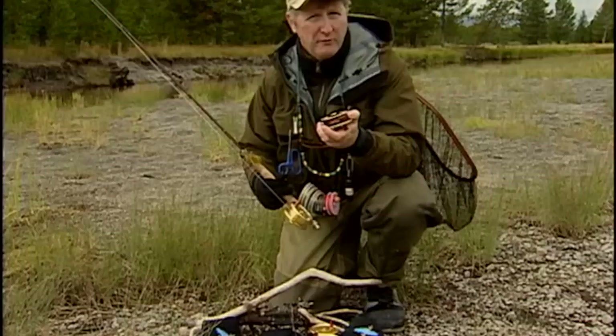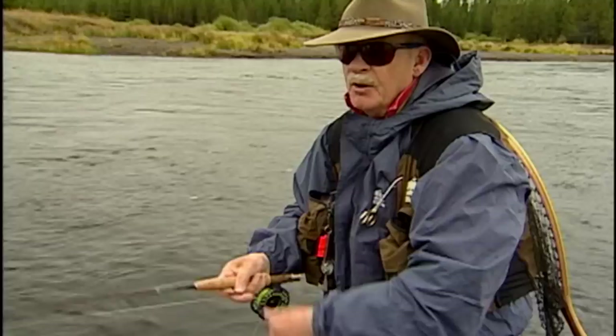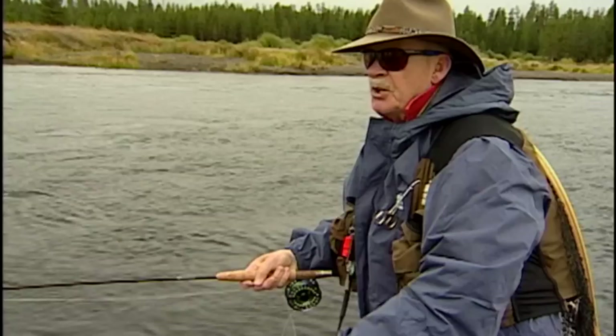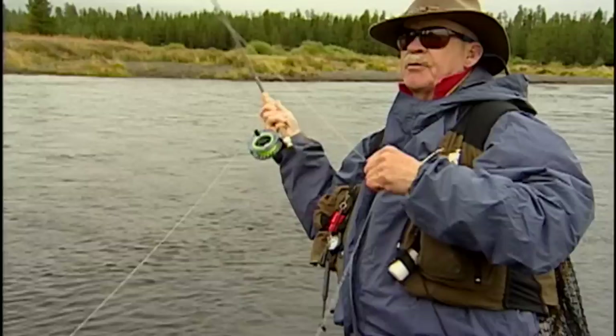I'm stripping in this intermediate — it's a Cortland Clear Camo intermediate line, and it's the best line I've ever found for any type of wet activity where you're stripping in line: woolly bugger, streamer, it casts real nice and just shoots through the guides. It's pretty much an intermediate sinking line — as soon as it hits the water it'll sink, but not at a real fast rate. When fishing a sinking line, the trick is to always roll cast first to get your line on top, then make your pickup and present your fly.